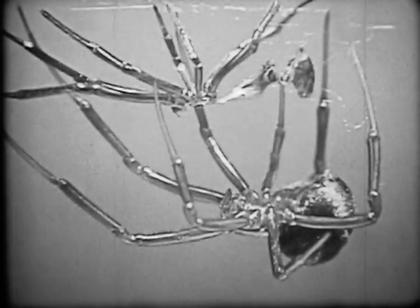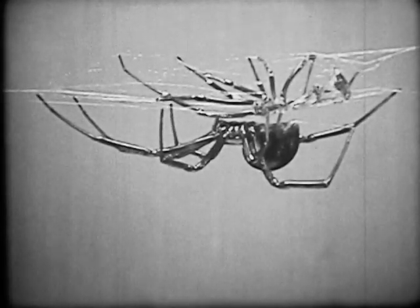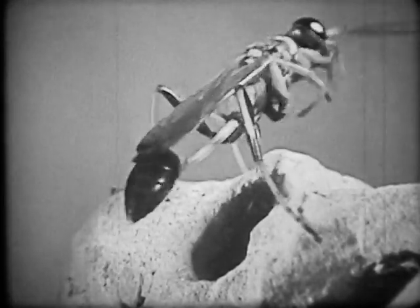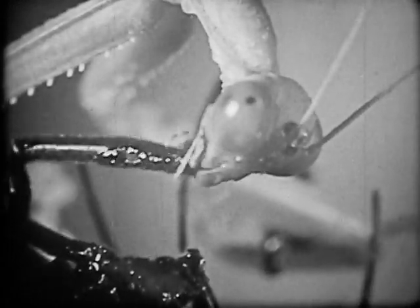While the black widow feeds principally on certain small insects, other insects feed on the black widow. These include the mud dauber wasp and the praying mantis.